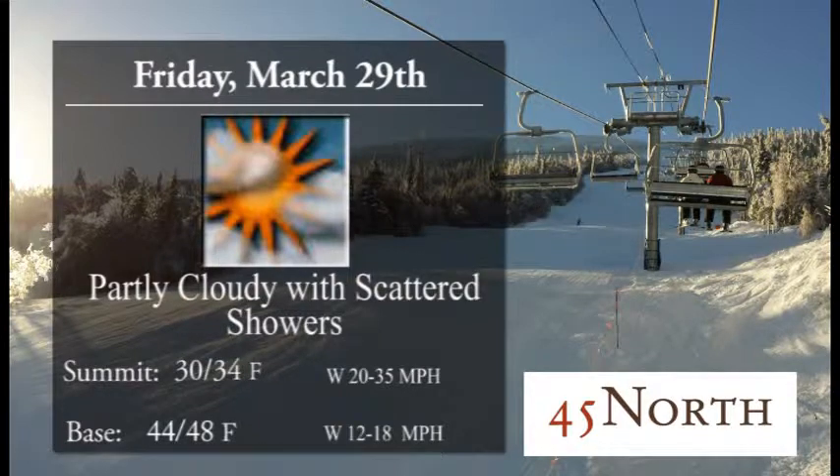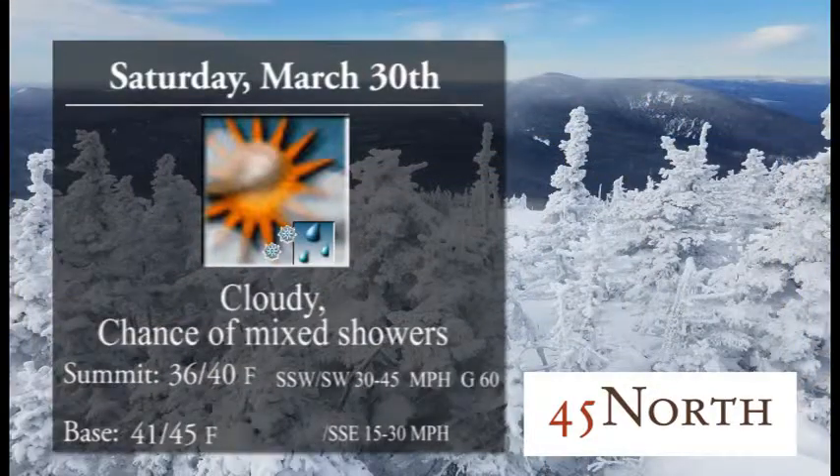For today we'll see partly cloudy skies out there. Should see some peaks of sunshine but we also should see some scattered showers move through the area — nothing like a washout, so just be prepared out there. Maybe grab that Gore-Tex if you've got it. Things seem to stay soft first thing or lower down on the mountain and firm up top. The groomers were able to get out there and work their magic, so get out there and enjoy it.